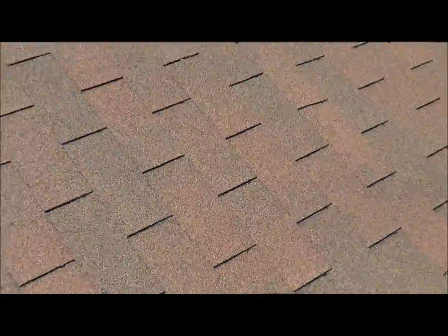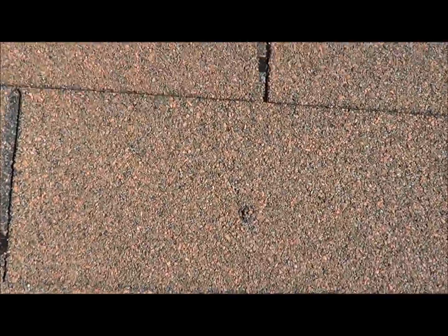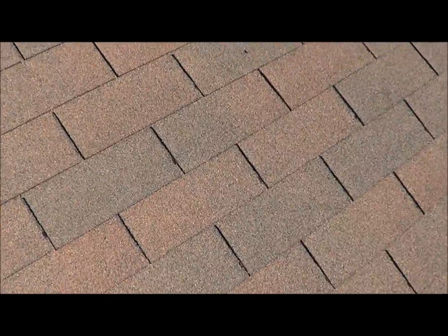You can hear it creaking underneath my feet. You can see here's a hole going straight through. There's some more nails — see where my foot is, it's in a dip. There are nails coming through everywhere; they're all leaks.